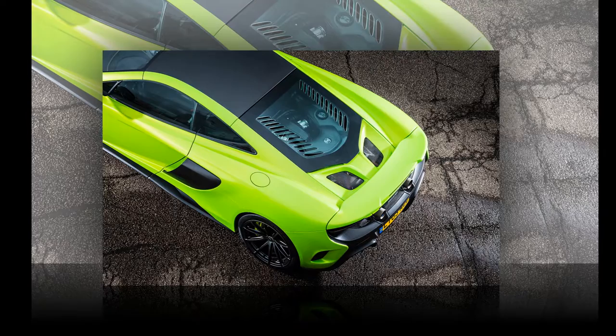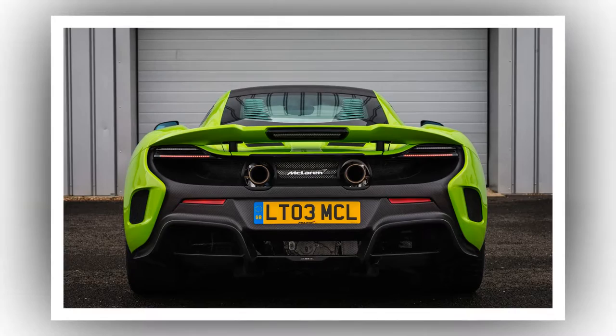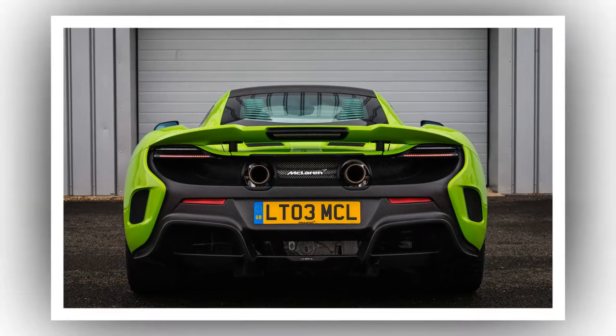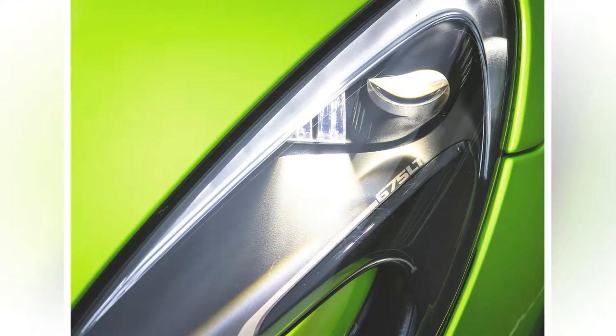We were only ever going to learn so much about the 675LT on the road without being arrested, which is presumably why we were also given the chance to drive it on track at Silverstone. The home of the British Grand Prix remains one of the most miserable places in the world to go and see a motor race, with grandstands made from construction scaffolding and the permanent feeling that, even when it's not raining, it's about to. But for anyone lucky enough to find themselves on the other side of the barrier, it's one of the finest tracks in Europe to actually drive.